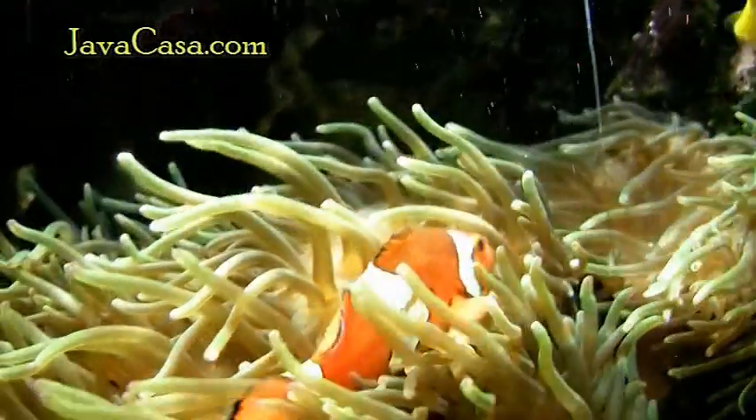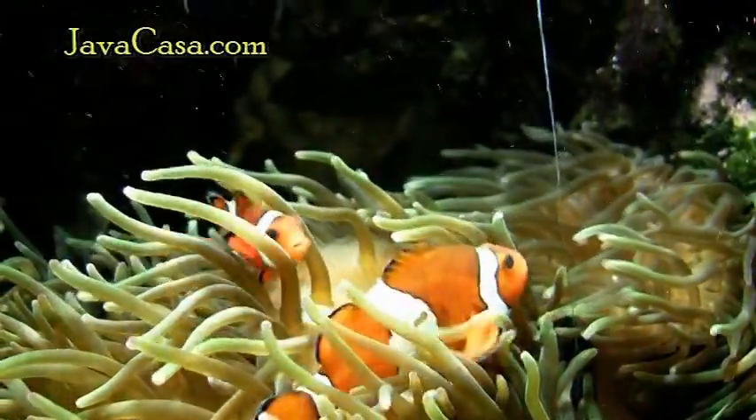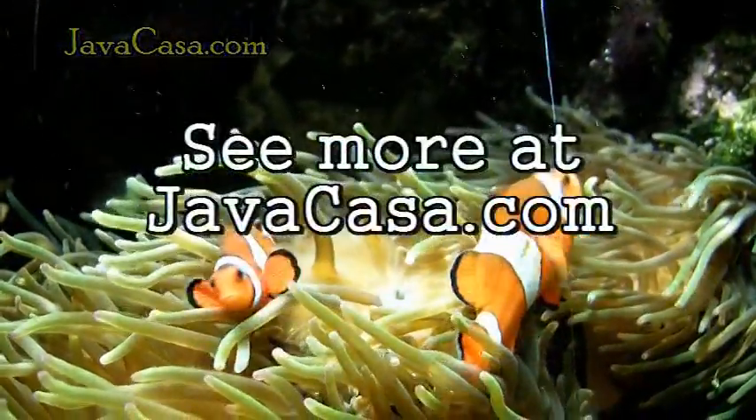We go out and back in. And then we go out and back in. And then one more time, out and back in. And sometimes, if you want to do it four times... All right, come on, boy.